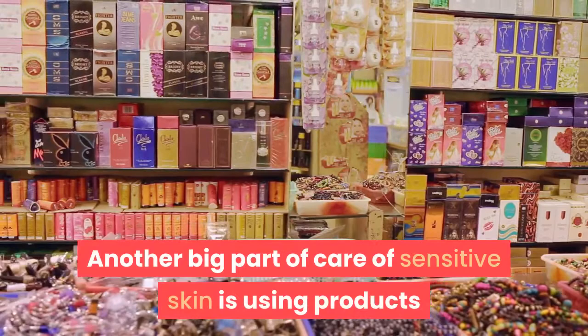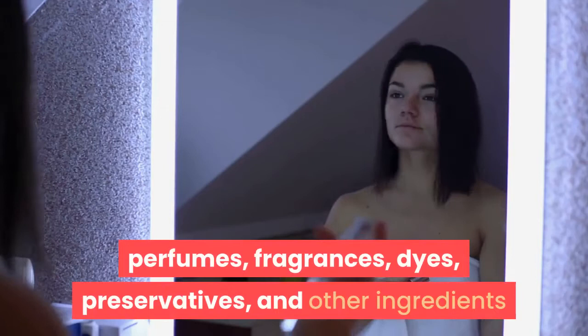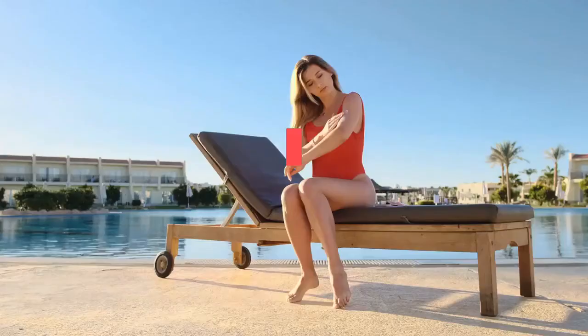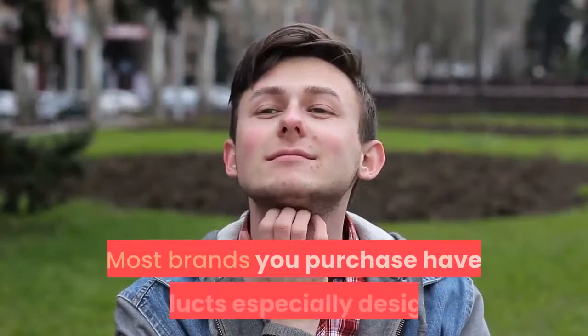Another big part of care for sensitive skin is using products that are specifically designed for sensitive skin. These products are usually free of perfumes, fragrances, dyes, preservatives, and other ingredients that the skin is not meant to come into contact with. Normal skin may be able to fend off these irritants, but sensitive skin may react by breaking out into acne or becoming very dry and red.